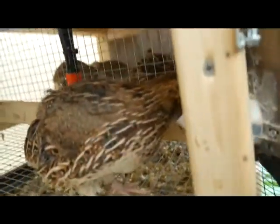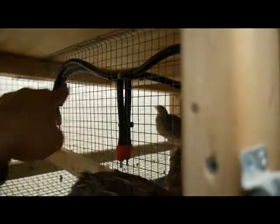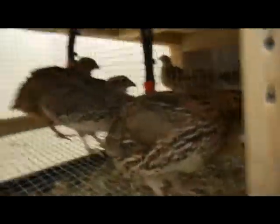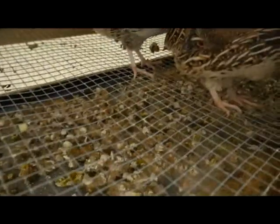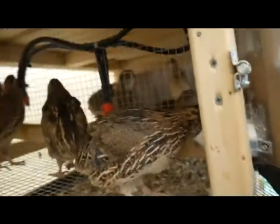I think when I do the next one, instead of having all the water on this side, I might have one here but then bring the second one out into the center of the cage, so it spreads the water out a little more and it's not all pooling in one spot. That'll also eliminate the traffic congestion over here, because it seems like everyone's always hanging out over here for the feed and the water.